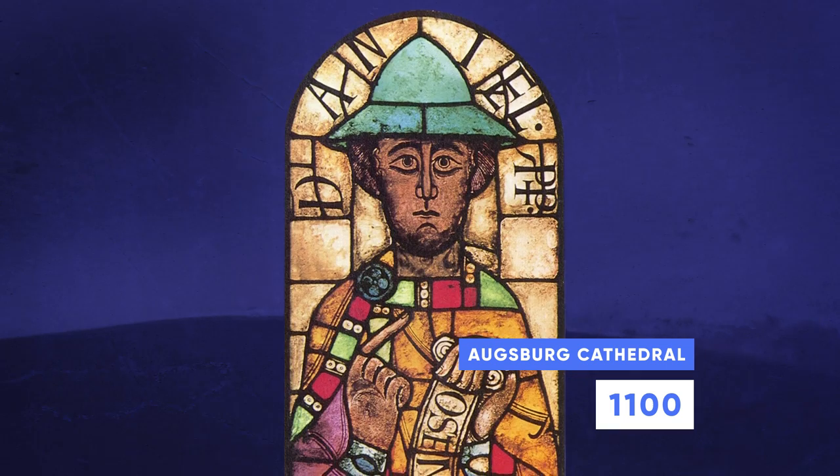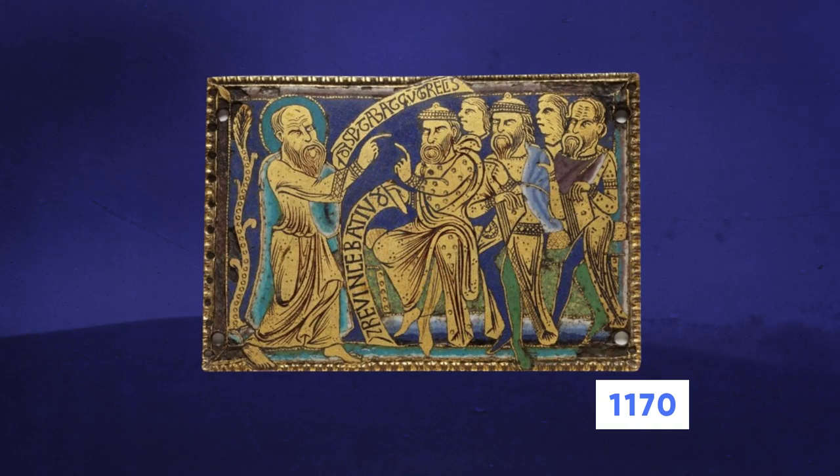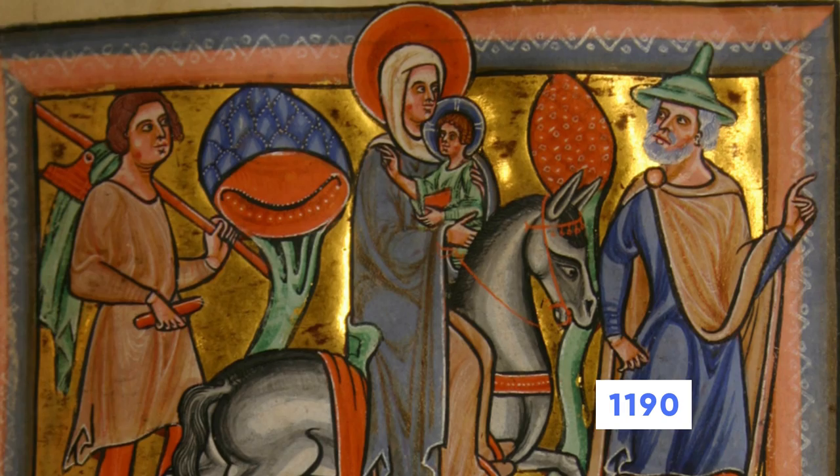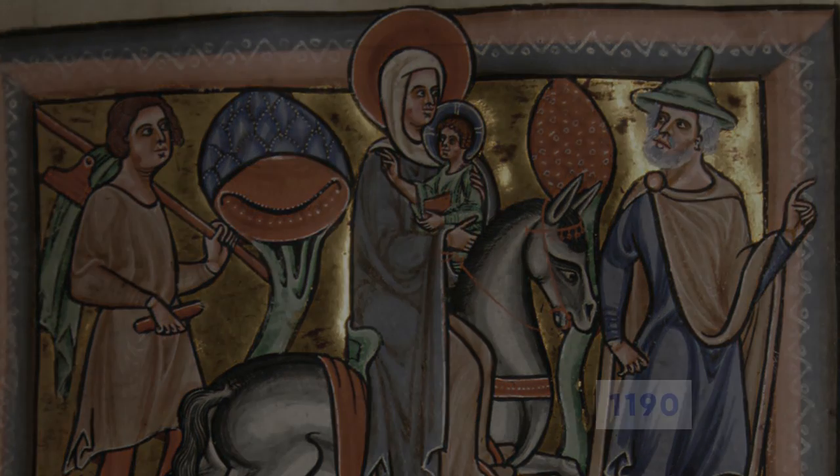But the image of Jews wearing the pointed hat now began to spread across medieval Europe. It showed up in stained glass church windows, on an English plaque. It got to Russia. It showed up in illuminated prayer collections and books of Psalms. And then it took a dark turn.